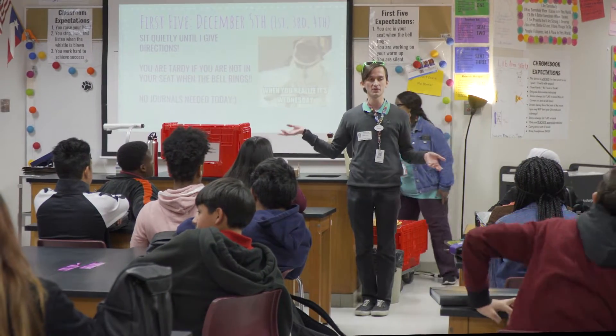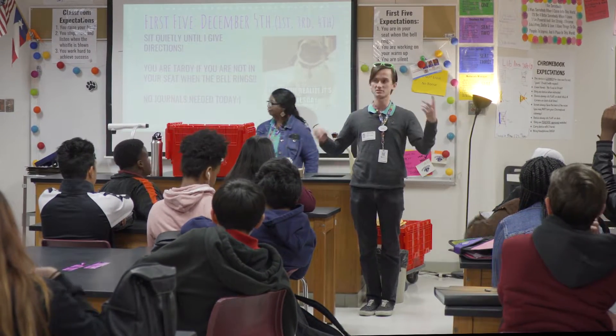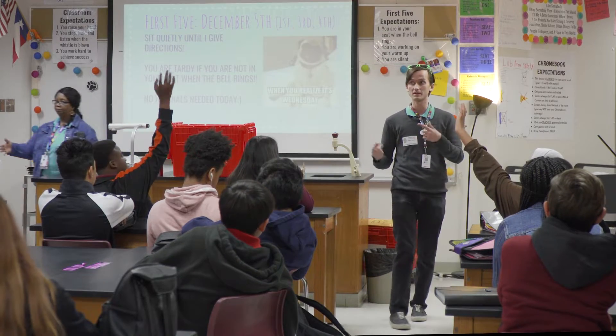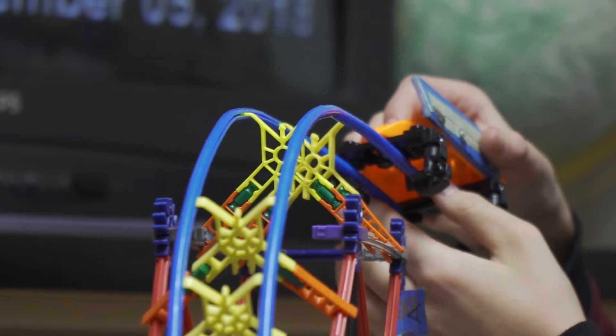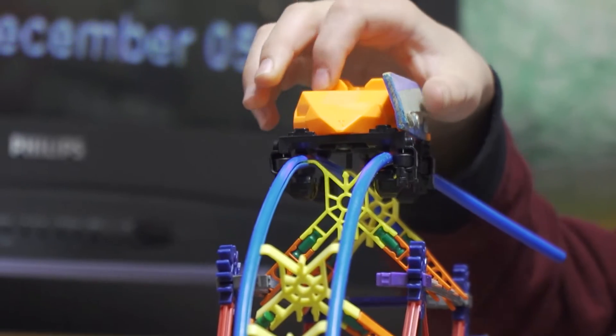Someone raise your hand and tell me what's a fun ride at Six Flags or somewhere else that you might like or have ridden on. We want to make science fun and we want to make the kids understand how science really applies to their daily lives.